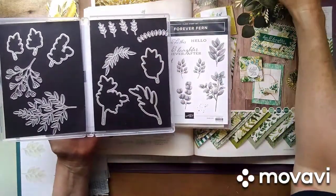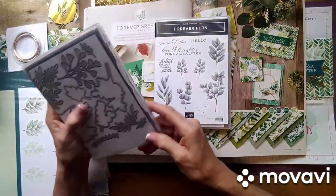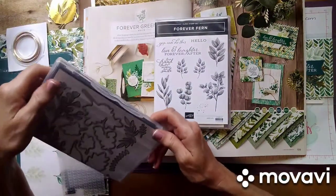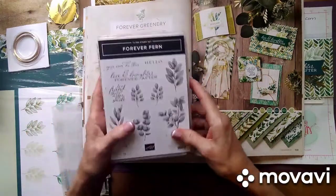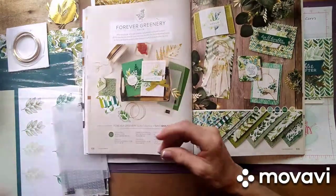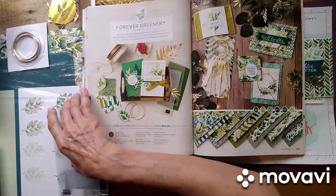These are some of the pieces that I stamped. I want to show you because this is what is called the distinctive stamp set, and what that means is it gives you a lot of detail without having to do a whole lot of work, which is great.